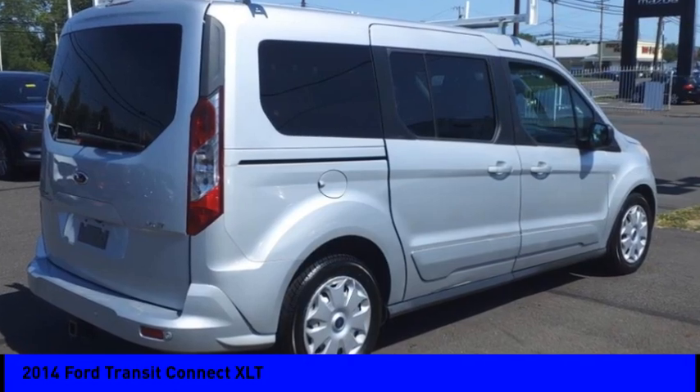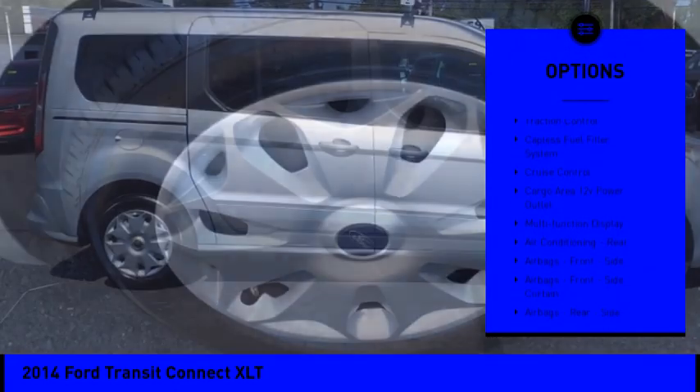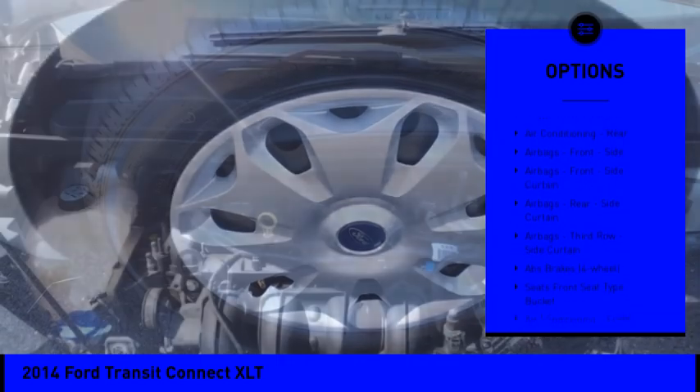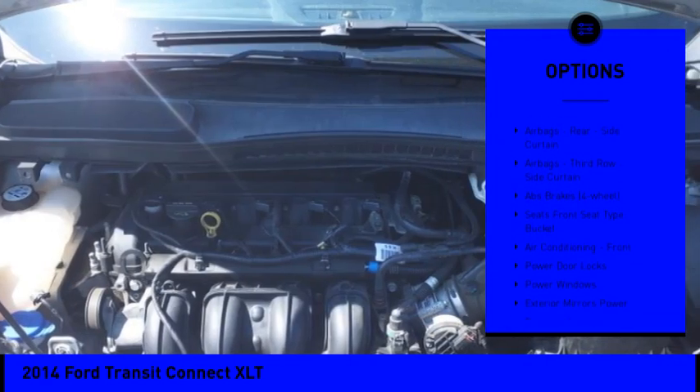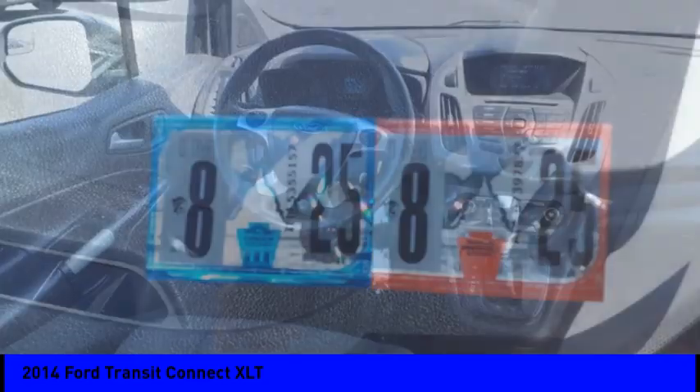Here are some of this vehicle's great options: stability control, roll stability control, fog lights, power brakes, braking assist, traction control, capless fuel filler system, cruise control, cargo area 12-volt power outlet, and multifunction display.